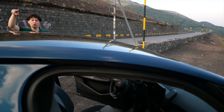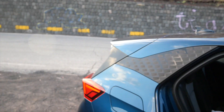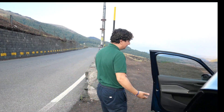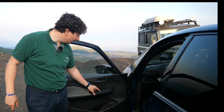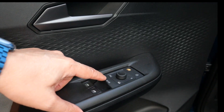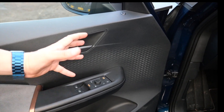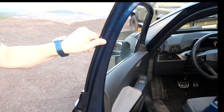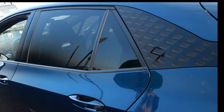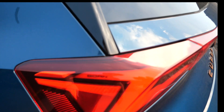Vi dicevo del controllo dei comandi dei finestrini — è una cosa che non mi piace molto. Ve la mostro: abbiamo solo due pulsanti per controllare tutti i finestrini. Per attivare i finestrini posteriori, dobbiamo prima passare da questa attivazione rear. Una cosa che non mi piace. In questo allestimento abbiamo i sedili elettrici all'anteriore, anche per il passeggero — cosa che sulla Formentor non c'è. Dettagli simili a quelli della Formentor, ma in questo caso naturalmente con la scritta Born.